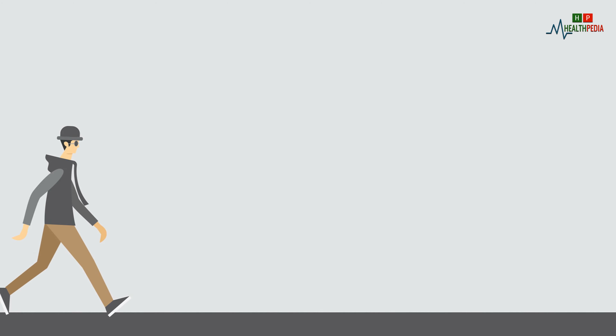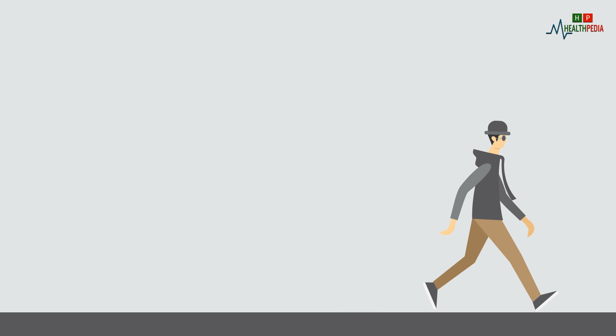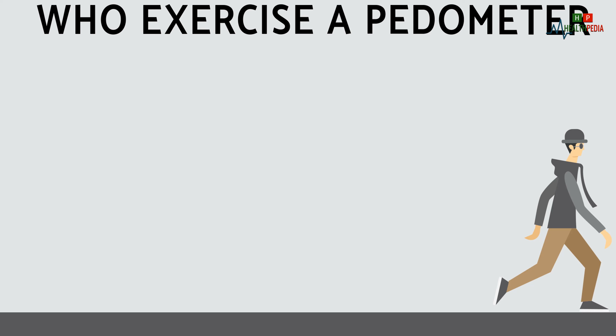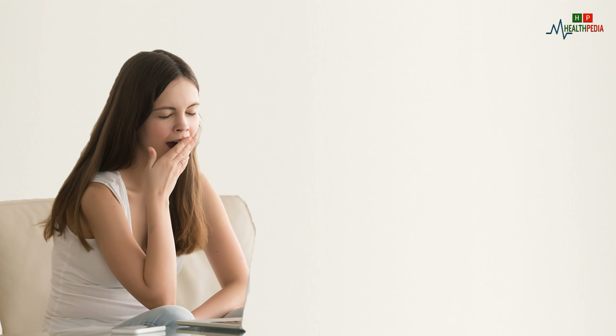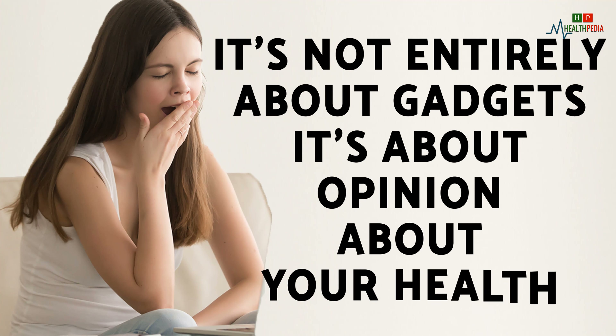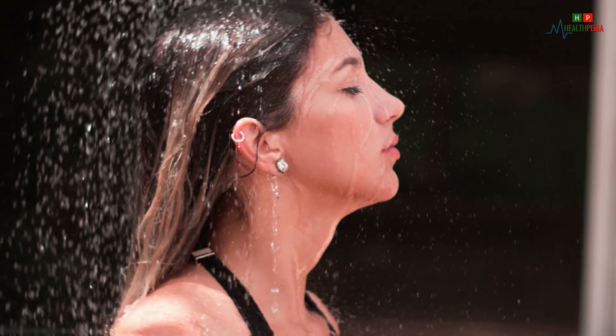Three: try a pedometer to motivate yourself to walk more. By tracking the number of steps you have taken, you are encouraged to walk more. Studies have shown that people who use a pedometer add another 1,500 steps a day. Certain activity monitors are also capable of tracking your sleep and calorie consumption. It's not entirely about gadgets — it's about thinking about your health.